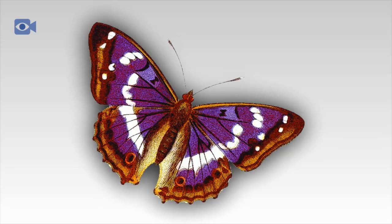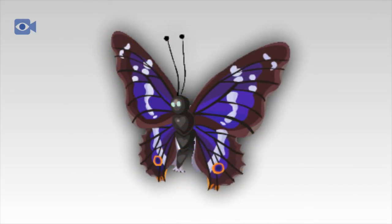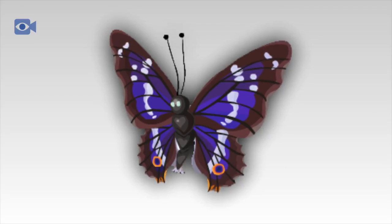Female Purple Emperors spend most of their lives in the tree canopy, coming down only to lay their eggs. Male Purple Emperor butterflies also spend much of their time in the treetops defending their territory from rivals, though they will sometimes descend in order to drink from puddles or feed.